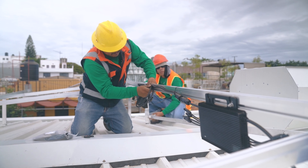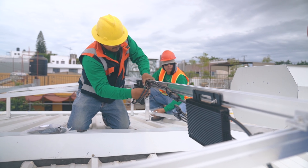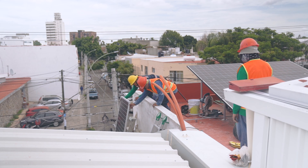Another component of a rooftop solar system is a battery backup system. These systems are designed to store excess energy generated by solar panels so that it can be used during times when the sun is not shining, such as at night or during cloudy weather.